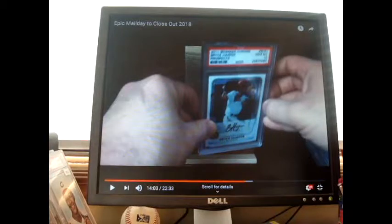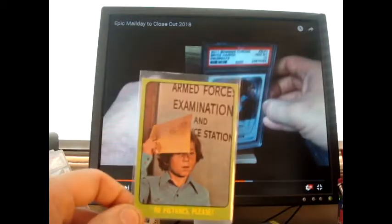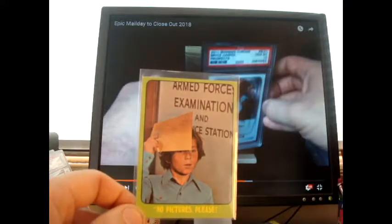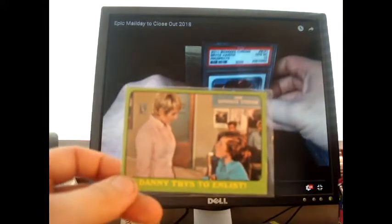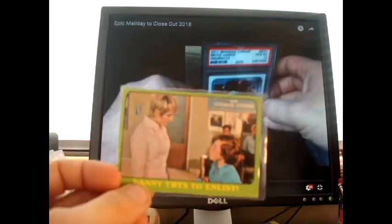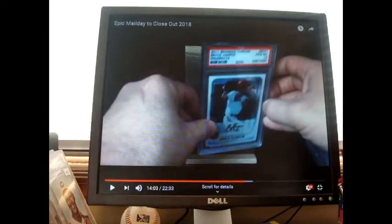Danny Bonaduce signs through radio station stuff but does he sign Partridge Family stuff? I don't know. Now this is a series three card — 'No Pictures Please,' that might be a good one, that's really pretty cool. And then I have this one here — 'Danny Tries to Enlist.' I'm still missing one of these; it's a different version of this one here. So that's pretty cool.